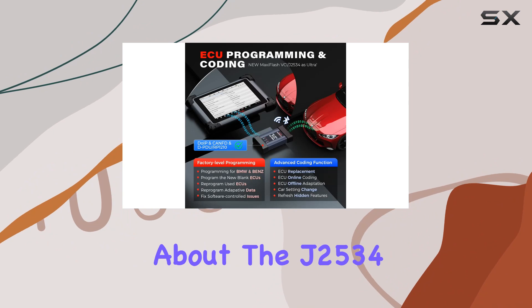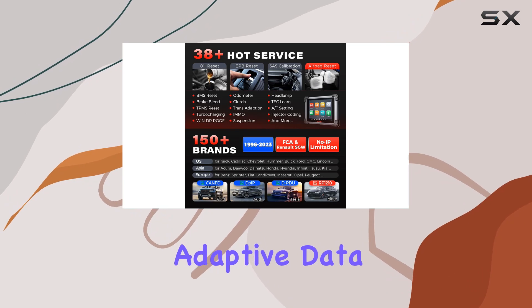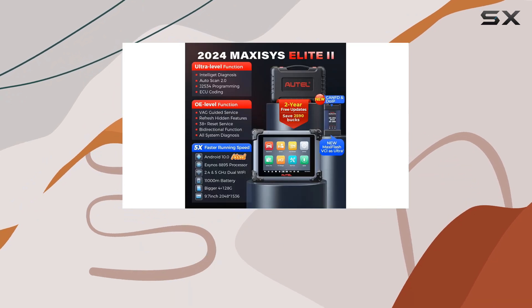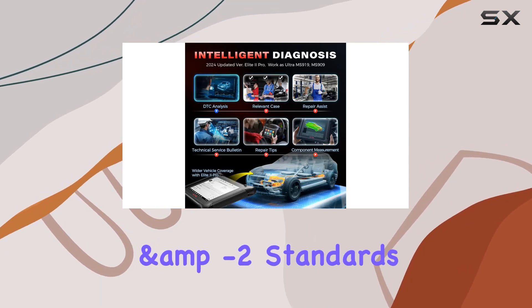Now, let's talk about the J2534 reprogramming capability — it's a beast. From programming adaptive data to onboard modules to flashing hidden functions, it's your go-to tool for ECU programming and coding. And the best part? It's 5x faster with compliance to SAE J2534-1 and -2 standards.